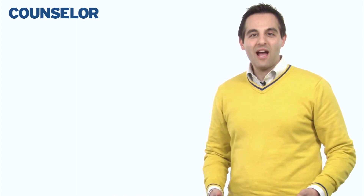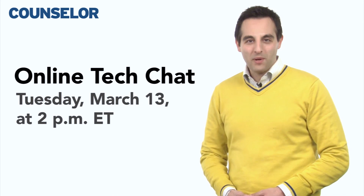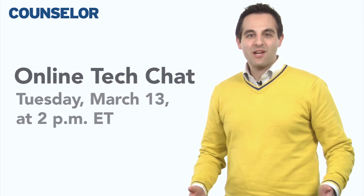If you have an industry how-to question you'd like answered, email me at dvagnoni at ASICentral.com. And don't forget to join me for this upcoming online chat. Thanks again for watching this week's How-To Minute. Have a great day — we'll see you next time.